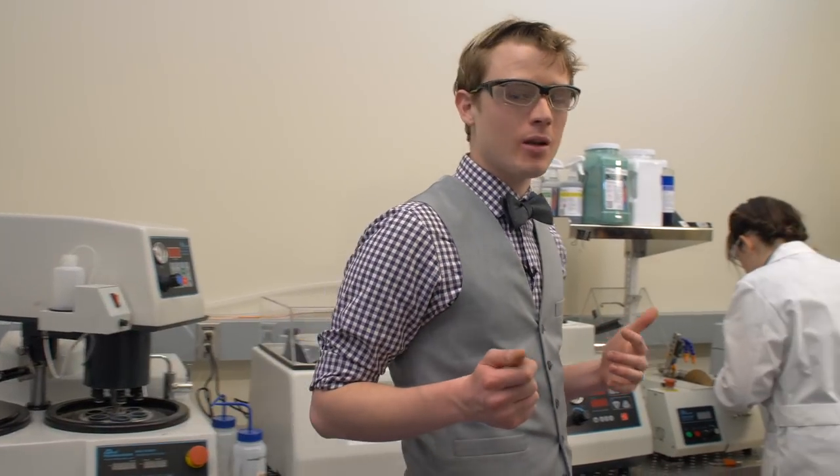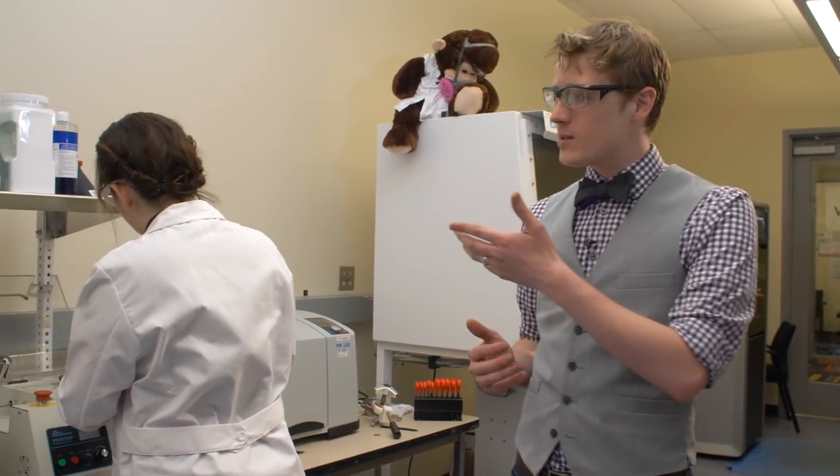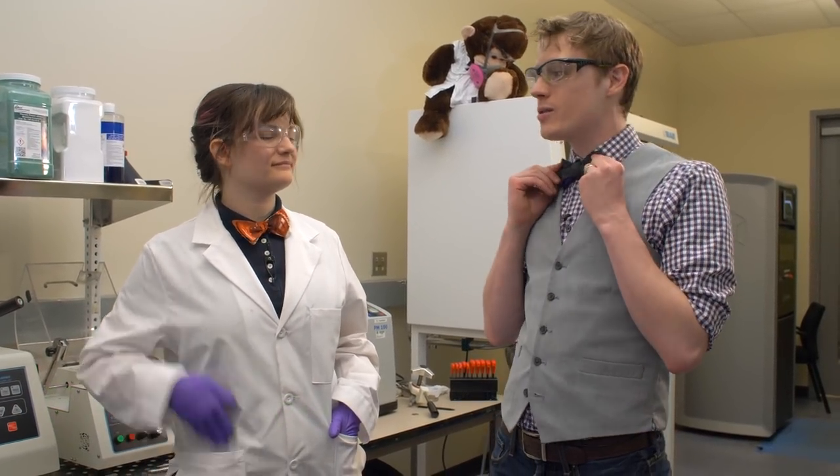Here at the Oregon State University Powder Metallurgy Additive Manufacturing Laboratory, Oregon State University researchers are looking at how to use selective laser melting, otherwise known as SLM 3D printing, to print solid metal parts. This is Hannah Ko, master's student in mechanical engineering here at Oregon State University, and an expert in SLM 3D printing.